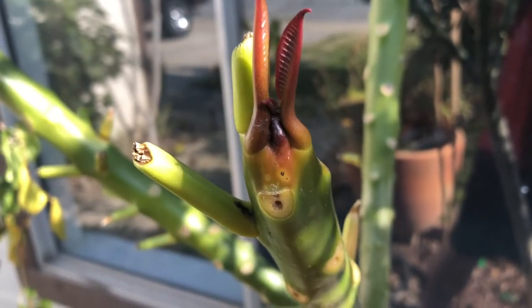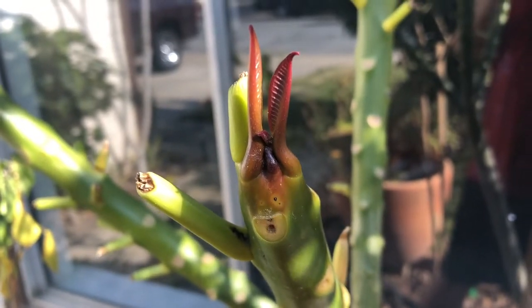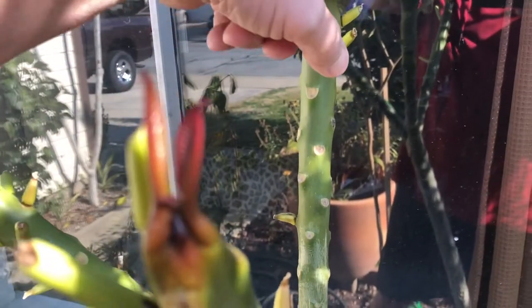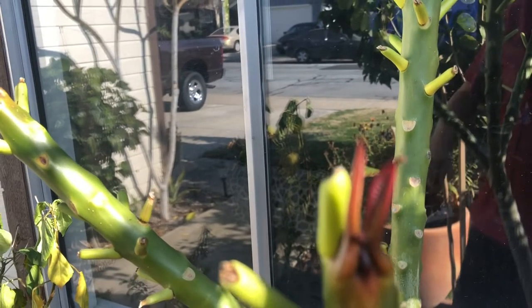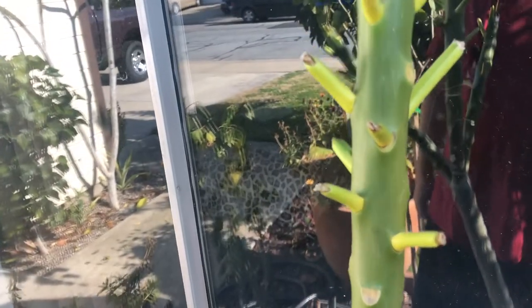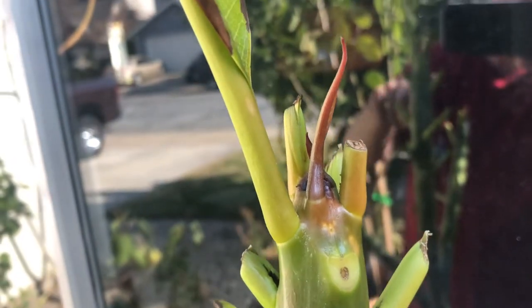Spring has sprung in my Modesto, California tropical garden. We are in zone 9b — I like to tell people that because zone 9b has different weather. Here in California we start warming up usually right around the first of February.